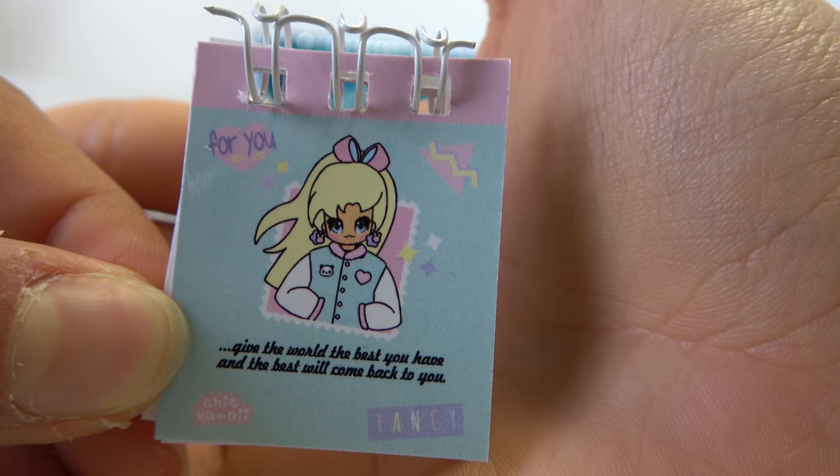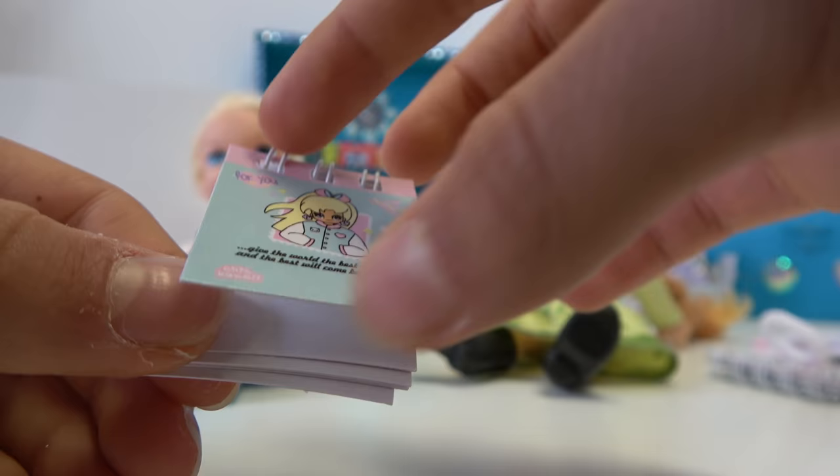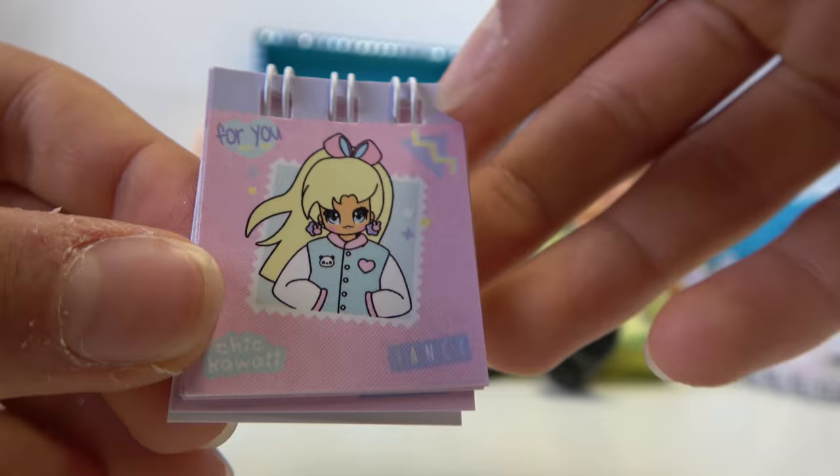It says: 'Give the world the best you have, and the best will come back to you,' which is true! And also: treat others like you want them to treat you — be nice to others if you want them to be nice to you! I was holding it the other way around! Silly Elsie! It says 'fancy'! Ooh, fancy!